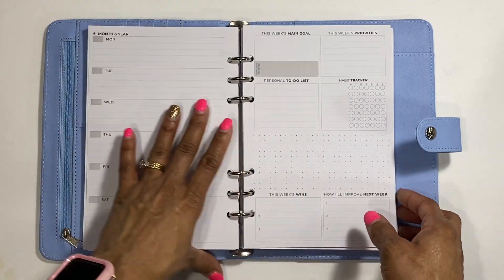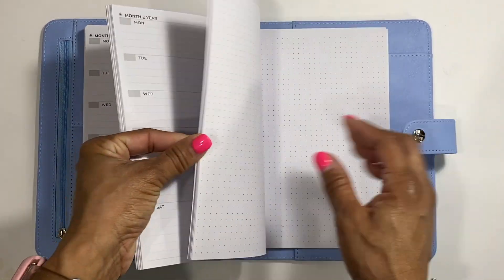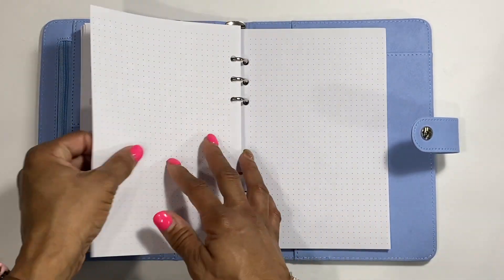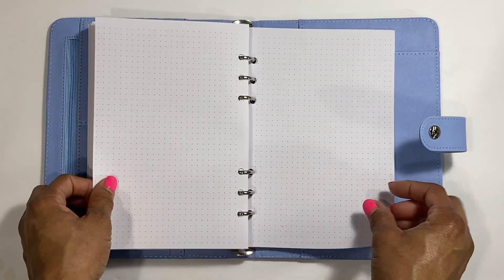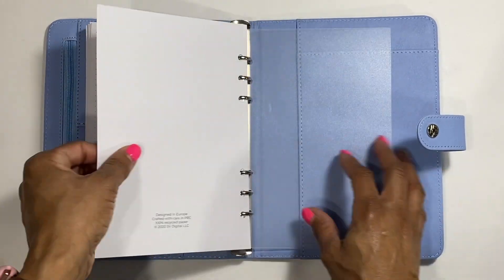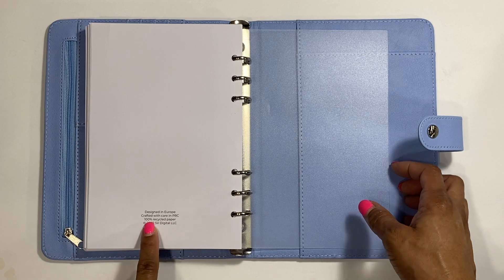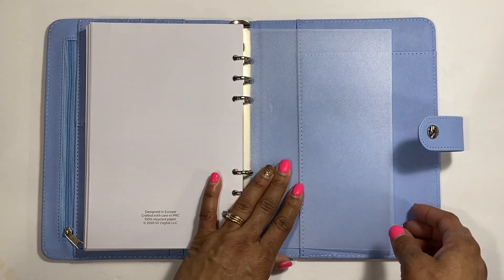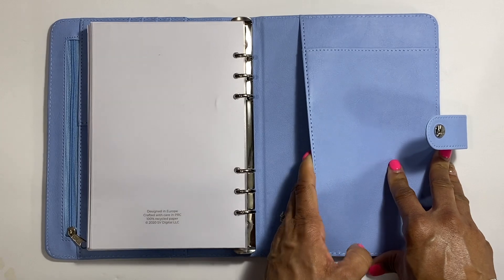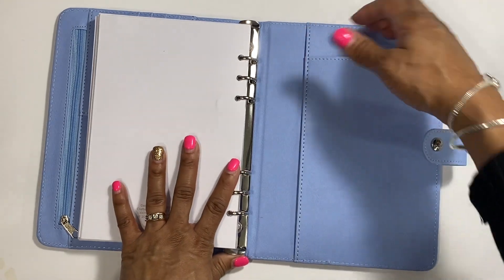That repeats to give you your full year. And then there are some dot grid sheets at the end. It's crafted with care and PRC and uses 100% recyclable paper - that's awesome. You have the mylar cover in the back, a big pocket there, and then another pocket where you could probably put a notepad if that's what you wanted.